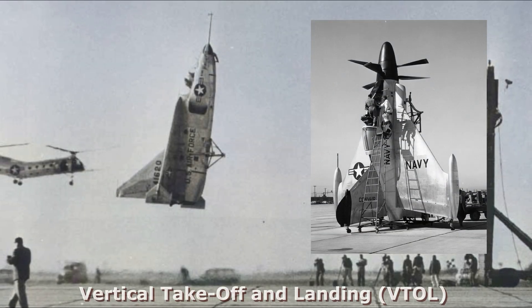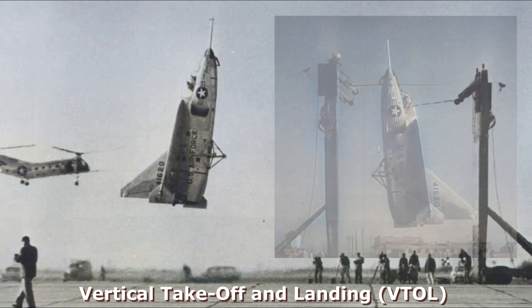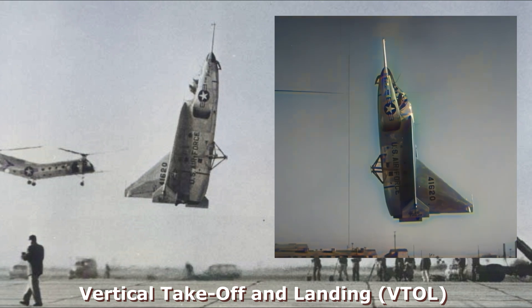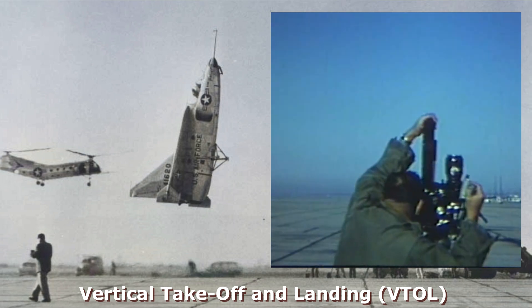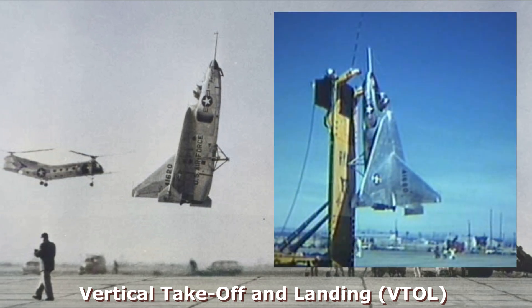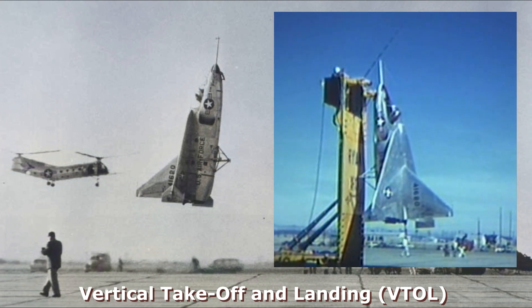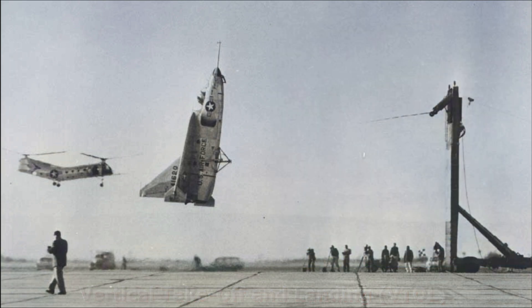The idea of having an airplane that could vertically take off on land had been around for many years. The theory behind vertical takeoff and landing, or VTOL aircraft, is that you can take off vertically without a runway, fly horizontally like a traditional aircraft, and then land vertically. For operational war planners, VTOL aircraft had the tactical advantage of locating the aircraft where needed, even if there is no runway.